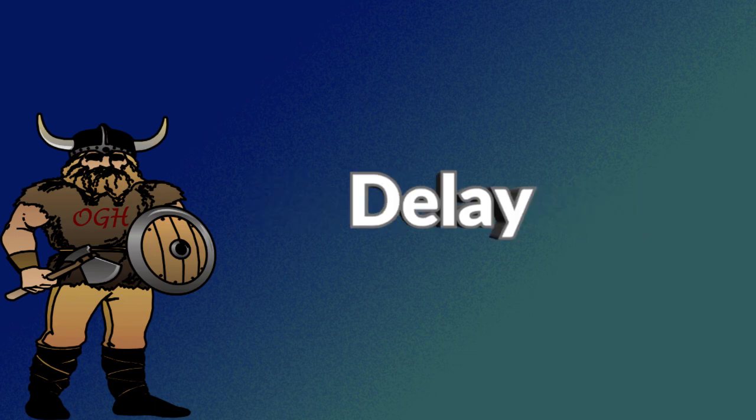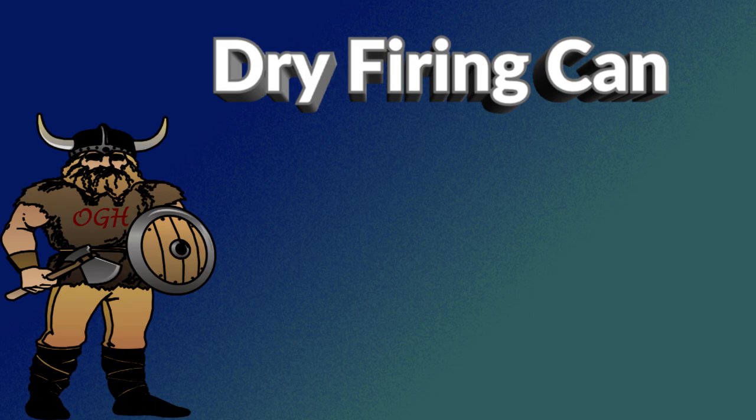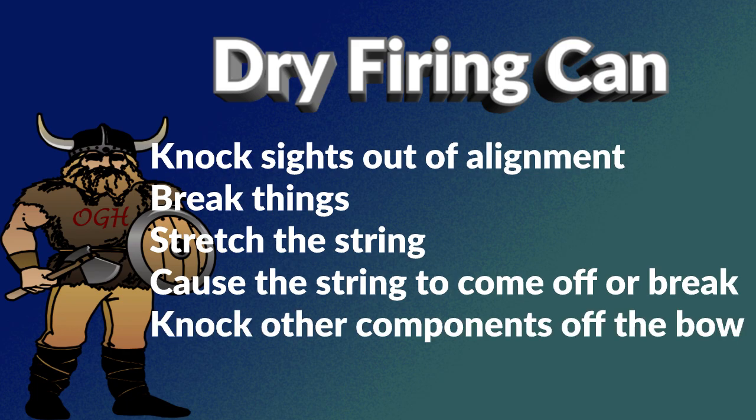What can you do to prevent your limbs from failing? First, there is no guarantee that limbs will not fail, but there are a few things you can do to delay it. Don't dry fire. A dry fire has to be the most stressful thing that can happen to any type of bow — it may not break the limbs right away, but it can cause other damage. The shock of a dry fire can knock the sights out of alignment, break things, stretch the string, cause the string to come off or break, and knock other components off or loose.